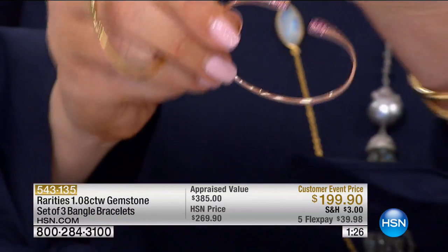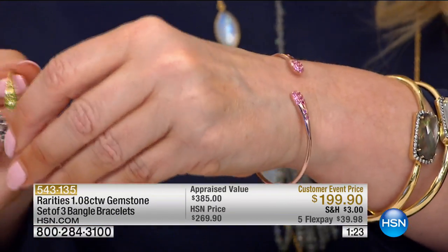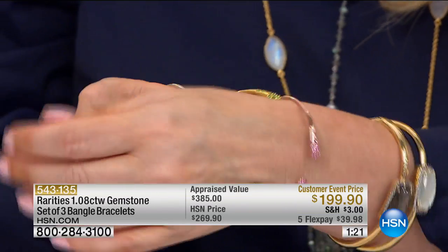Carol, these are just — I know you couldn't wait to talk about these. I'll grab the bar necklaces that go with these too. Can we get the bar necklaces so we can show? We're going to get them on a neck form so that you can see.